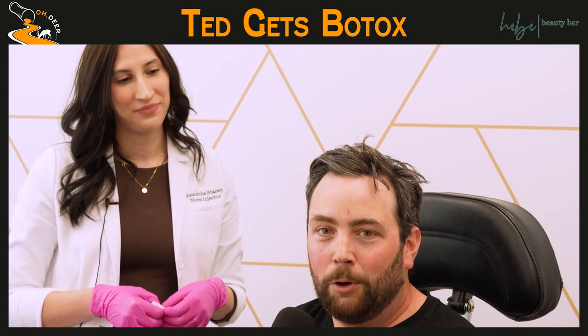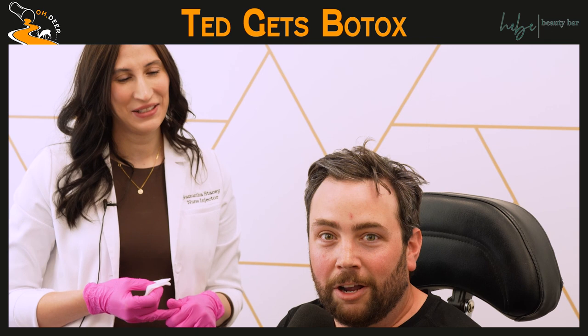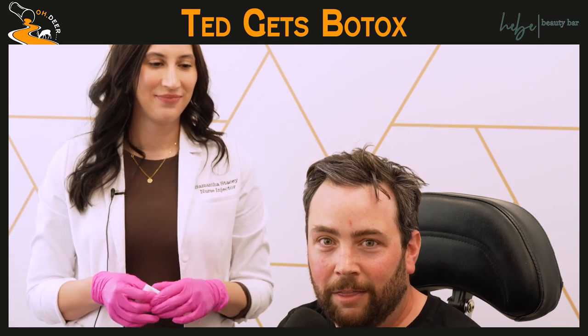We're here at Hebe Beauty Bar with Sam and Kendra. A couple of us are going to get some treatments. This tired old face is going to get a little bit of improvement — I'm getting Dysport today. And like I said, a couple of us are going to get some treatments to show what it's all about. Bring on the Brotox.